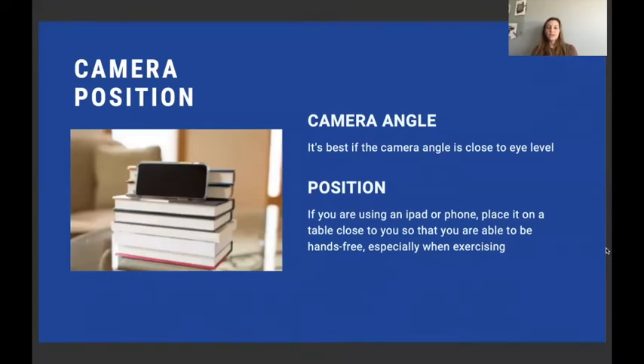For camera positioning, since many meetings involve exercises you'll want to be hands-free. If you're using your phone to Zoom, it's a great idea to stack books — like in this picture — or put your phone on the kitchen counter with a can of soup behind it. Anything you can do to rest your phone on something so you can be hands-free. Also, positioning your iPad, phone, or laptop at eye level is best so you can see the screen better and other participants can see you well too.